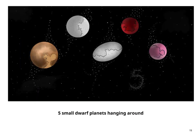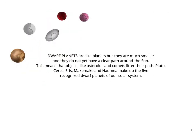5 small dwarf planets hanging around. Dwarf planets are like planets but they are much smaller and they do not yet have a clear path around the sun. This means that objects like asteroids and comets litter their path. Pluto, Ceres, Eris, Makemake, and Haumea make up the 5 recognized dwarf planets of our solar system.